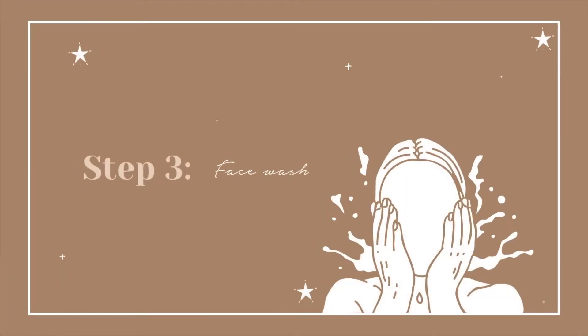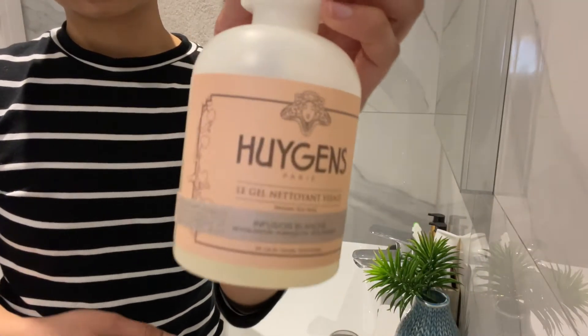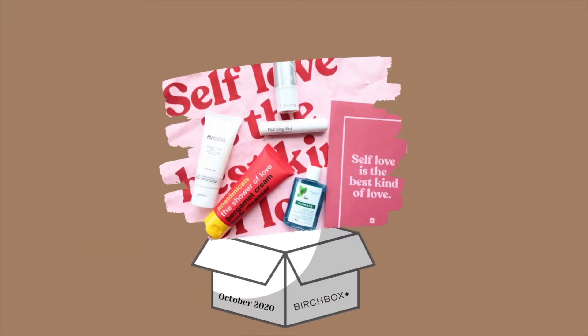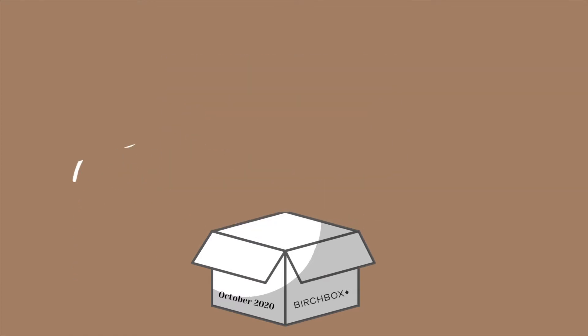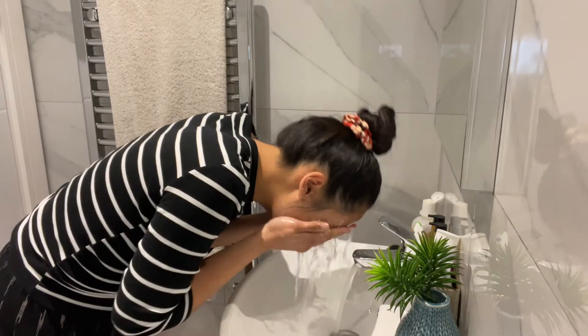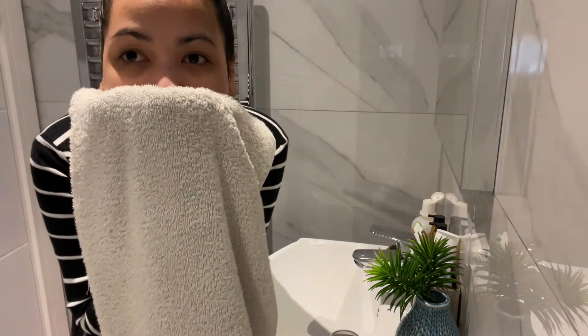Step 3: Face Wash. To wash my face, I am using this Région Face Wash. It's a French brand I discovered through Birchbox — they sent me a sample, and I ended up buying the full bottle. The smell reminds me of a spa, and the skin actually feels proper clean without being dried out. It lathers really well as you can see. After I rinse it off, I pat myself dry; it's more gentle than rubbing the towel on the face.